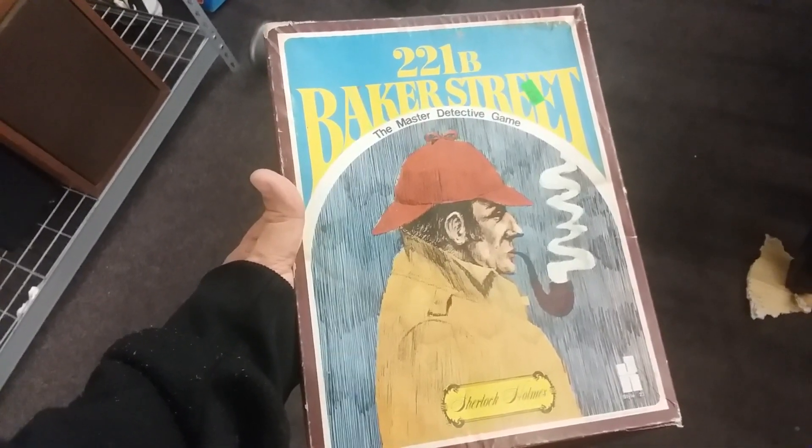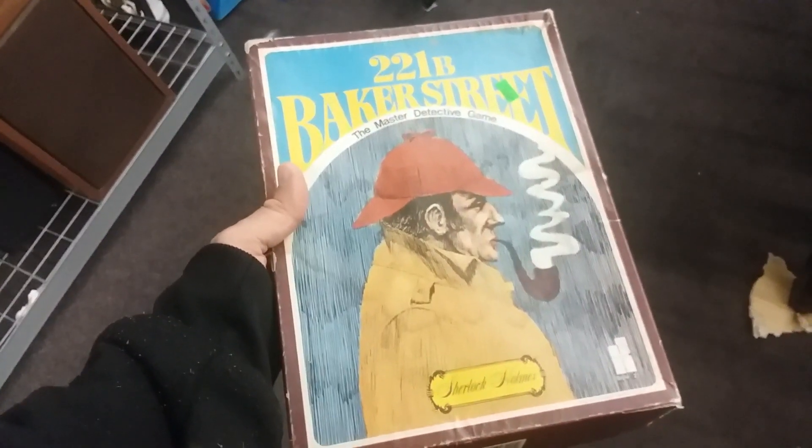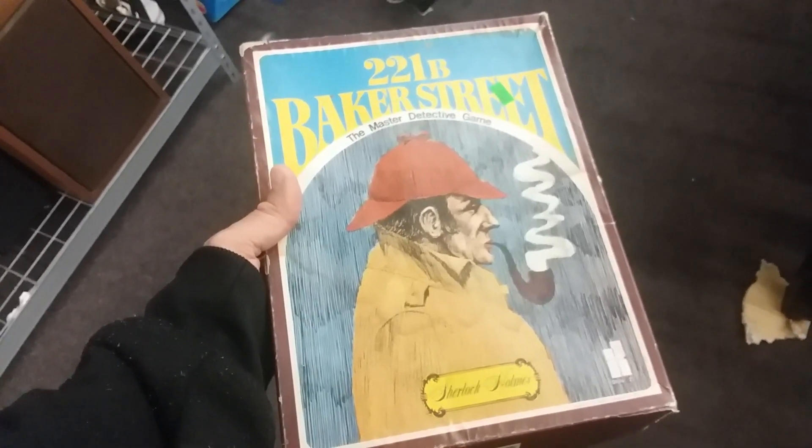We'll start with 221b Baker Street. This game isn't in the greatest of shape — I probably wouldn't be able to get much for this. It's a great game though, but I'm gonna pass on this.